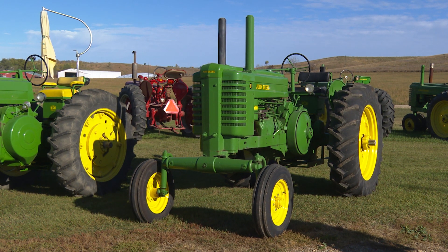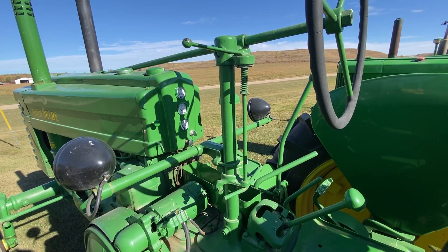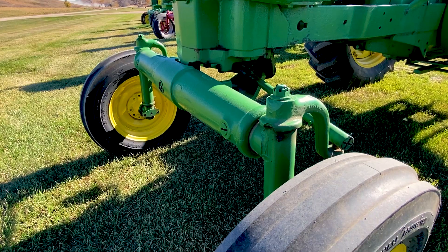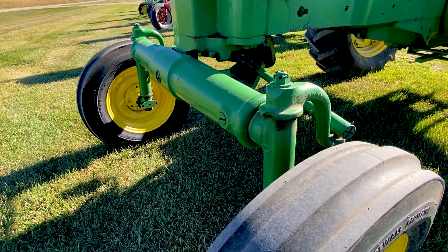We have a lot of rocks around here, and if you have narrow front wheels you hit a rock and you kind of feel it in the steering wheel. With a wide front, you didn't have that problem.